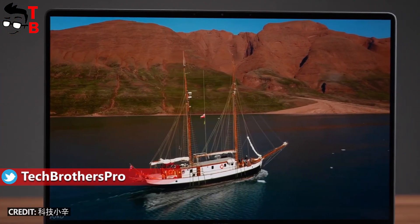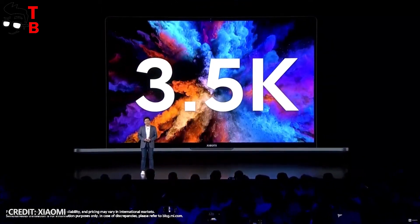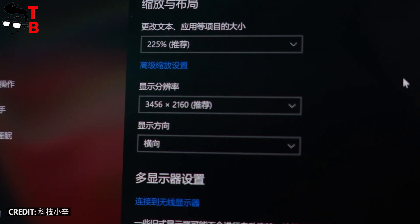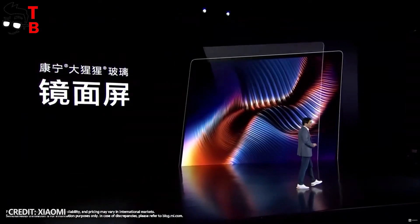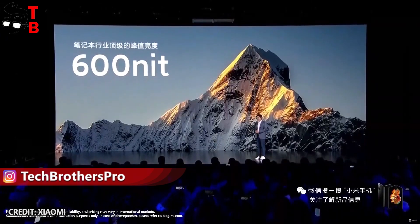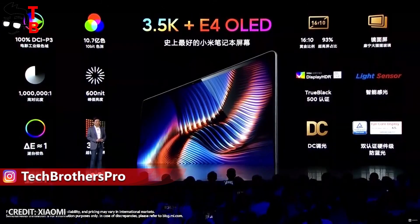The display is one of the main features of the new Xiaomi laptop. It has a diagonal of 15.6 inches and 3.5K resolution, 3456 x 2160 pixels. This is a new E4 OLED panel, which is also used in the flagship Xiaomi smartphones. The display is really bright for a laptop, with 608 nits peak brightness. I think the screen is good for video and photo editing.